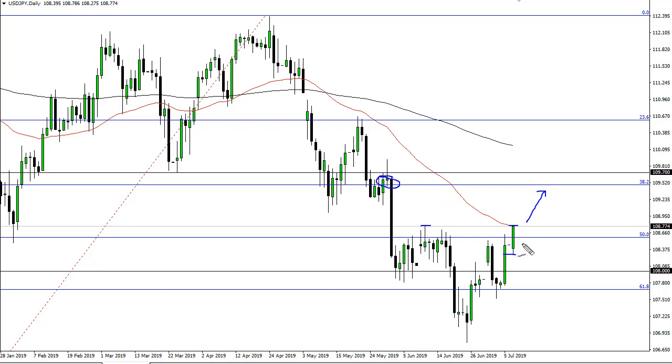That opens up the door to this breakdown candle here at about 109.50. I like buying short-term pullbacks, at least until we break down below 108. There's no interest in selling this pair, but do recognize that it will be heavily influenced by risk appetite in general.